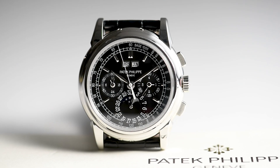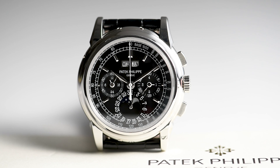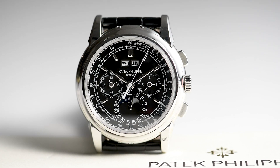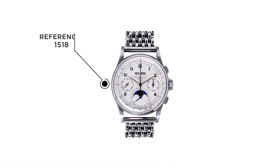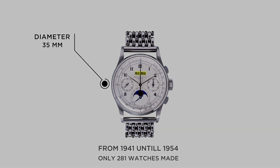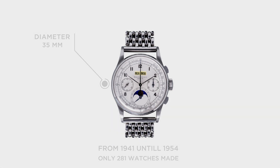Before we take a closer look at this black dial perpetual calendar chronograph, let's dive a little deeper into the history of Patek Philippe's perpetual calendar chronograph lineage. It all began with the legendary reference 1518, Patek's first serially produced perpetual calendar chronograph, from 1941 until 1954. Only 281 of these watches are known to have been produced, the rarest being the three known steel examples. The movement powering this 35mm watch is a Valjoux 13 with an added calendar module installed by Victor and Piguet.